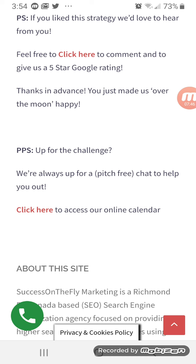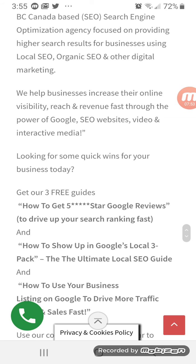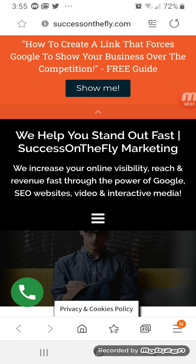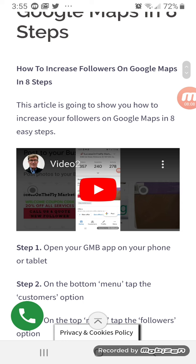And then ultimately it directs people back to your website where they can learn more about you and what it is that you do, after having accessed the information that you promised. And again, in this case it was how to increase followers on Google Maps in eight steps.